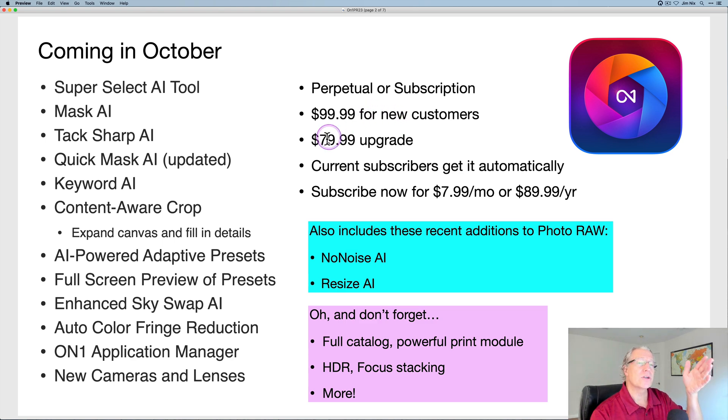Over here in the center, you can see you can buy this as a perpetual license — you pay for it and own it outright — or you can do a subscription. It's your choice. For a perpetual license as a new customer, it's basically $100, or $80 if it's an upgrade, meaning you already own an ON1 product. If you're already a subscriber, you just get it automatically. Or if you're a new customer and want to subscribe, it's basically $8 a month or $90 a year. This product has so much stuff in it.